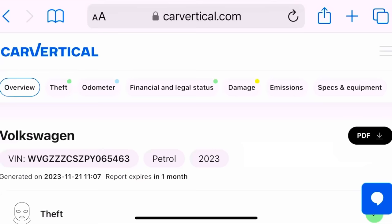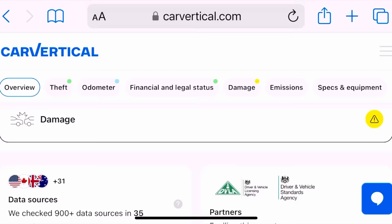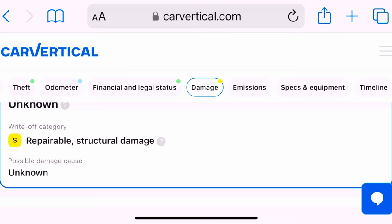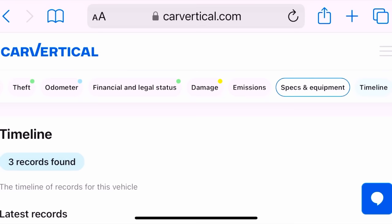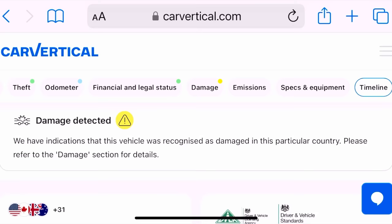The only way you're going to find out is by using Car Vertical. Here is the little Volkswagen Taigo and as you can see the top three are green, then going down to damage clearly highlighted in amber with a triangle. Clicking straight on to the damaged section it does say this vehicle was damaged and was marked as an insurance write-off. Scrolling further down it clearly says written off category S - repairable structural damage.